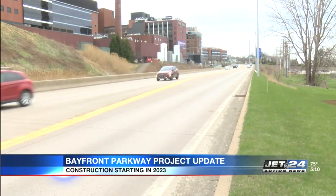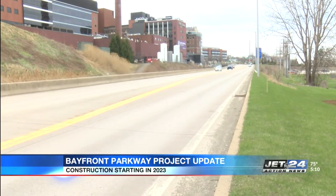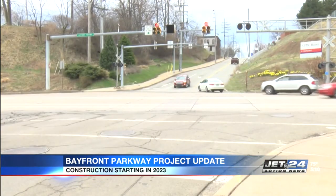Preparation work for the Bayfront Parkway project will start later this year. The project is aimed at increasing safety and access to the parkway. PennDOT will open bids later this year, with construction starting in 2023.